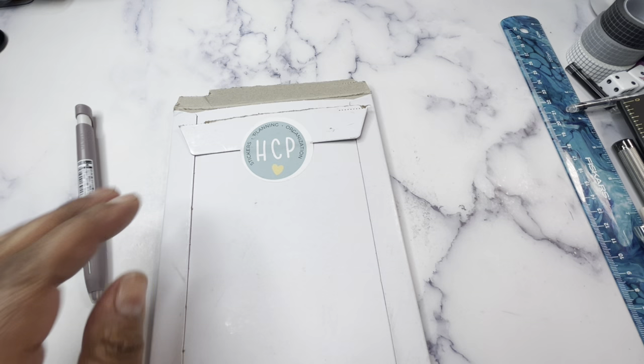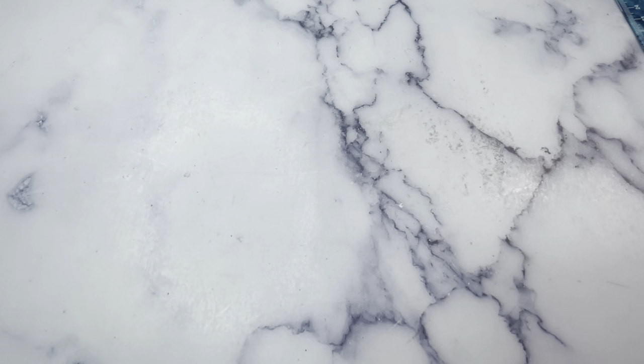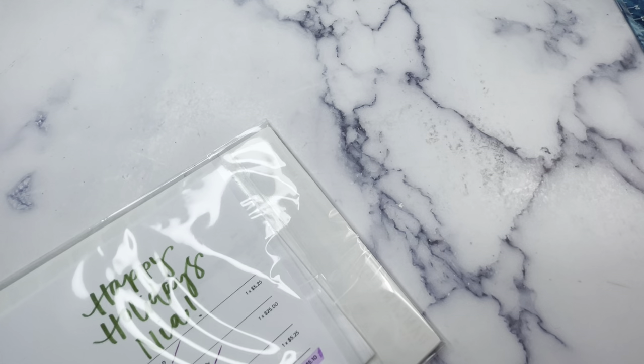Next I got an order from Han Can Plan — it's been about a year since my last order. Han Can Plan is Hannah's shop located in Las Vegas, so things arrive a little quicker. The shop name is Han Can Plan and you can find her on Etsy. This was a pre-Black Friday order placed on November 21st, about two to three days before Black Friday.